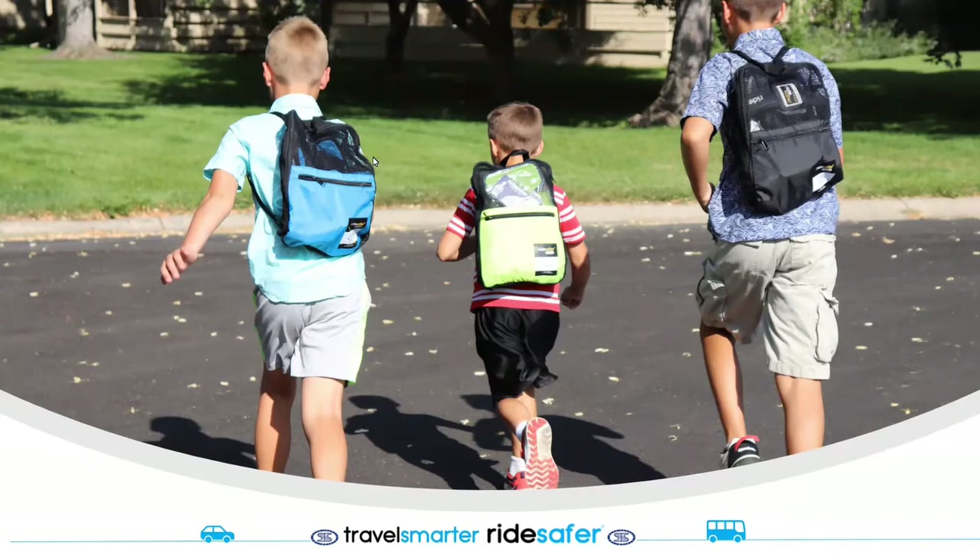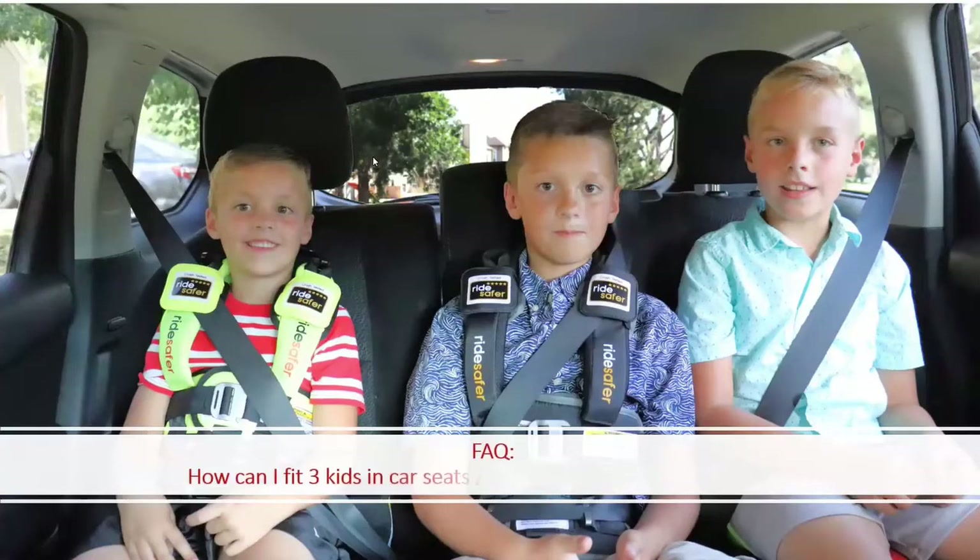All our Travel Smarter Boosters have cup holders. Another change is that all Ride Safer Travel Vests now ship in backpacks the same color as the vest. They are still a great answer for fitting three kids next to each other in the same car — one child with a ride safer vest and travel smarter booster, one with just the vest, and one with just the travel smarter booster.